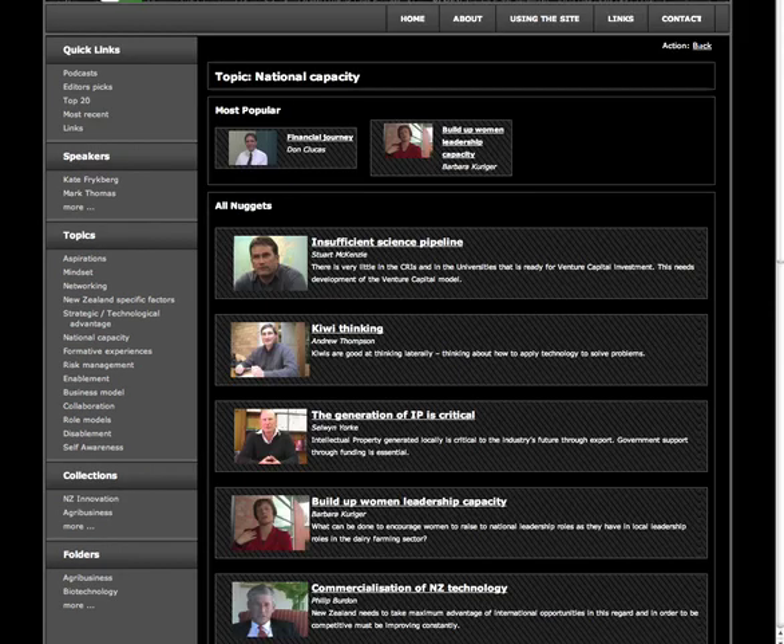Each theme contains a collection of knowledge nuggets extracted from interviews with leaders. These nuggets are the core of the web platform produced. You will choose to view one nugget at a time.